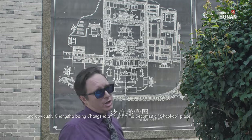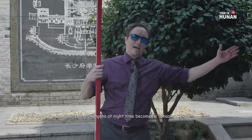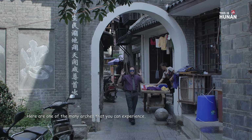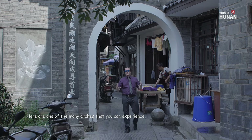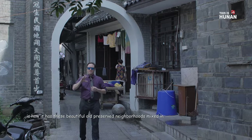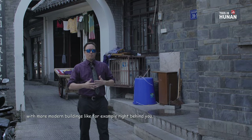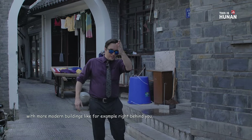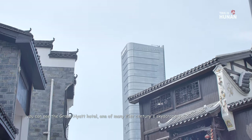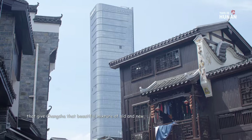Obviously Changsha being Changsha, at night time becomes a shaokao place for late night street food and barbecue and lots of beer. Here are one of the many arches that you can experience. One of the most interesting things about Changsha is how it has these beautiful old preserved neighbourhoods mixed in with more modern buildings. Right behind you, you can see the Grand Hyatt Hotel, one of many 21st century skyscrapers that give Changsha that beautiful mixture of old and new.